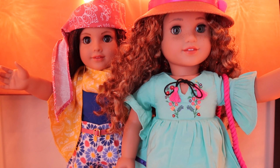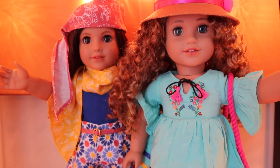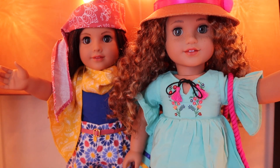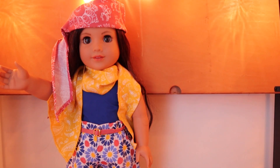Hi guys and welcome to my American Girl doll channel. In today's video I am reviewing the two world traveler sets — the Moroccan and the Peruvian — the outfits and a little bit the accessories on the dolls to show you my view and take on them. I think we'll start with the Moroccan one first.